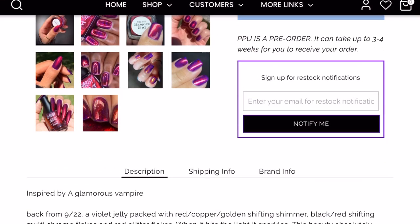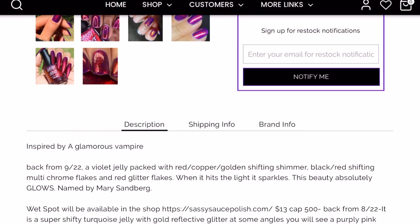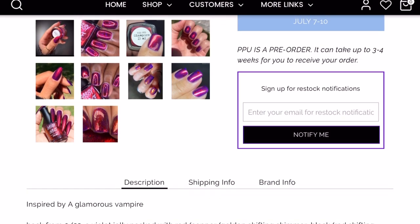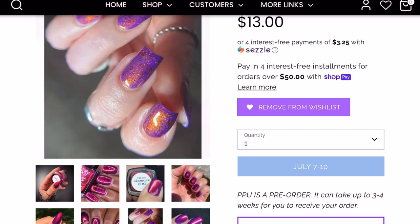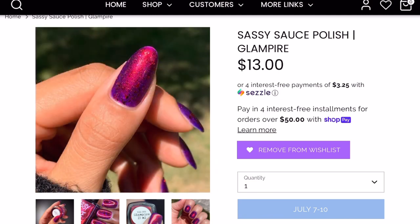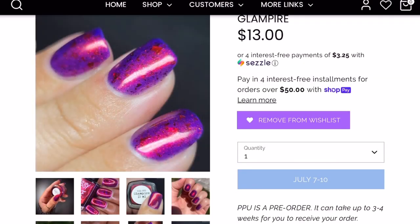Then we have Sassy Sauce Polish in "Glampire" — inspired by a glamorous vampire, originally released September 2022, capped at 500. It's a violet jelly packed with red copper, golden shifting shimmer, black-red shifting multi-chrome flakes, and red glitter flakes. When it hits the light it absolutely glows. I don't know how I missed this one back in September — it's an absolute stunner. Caitlyn swatches this one, and she makes every polish look amazing. I'll definitely be picking this up.